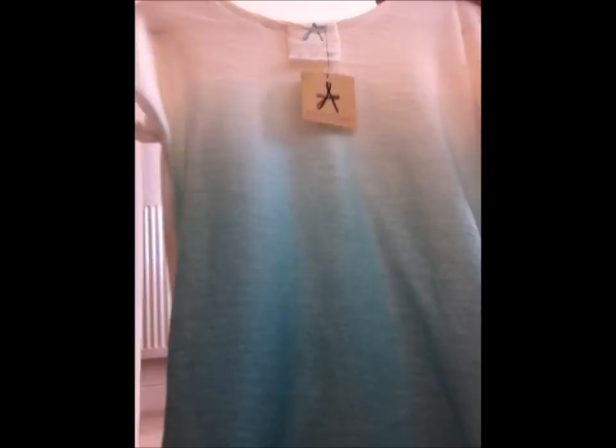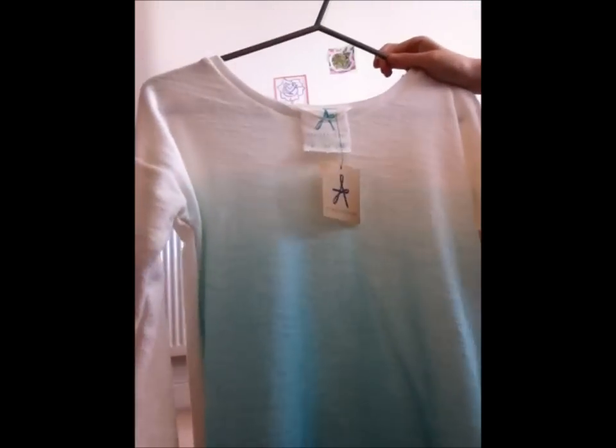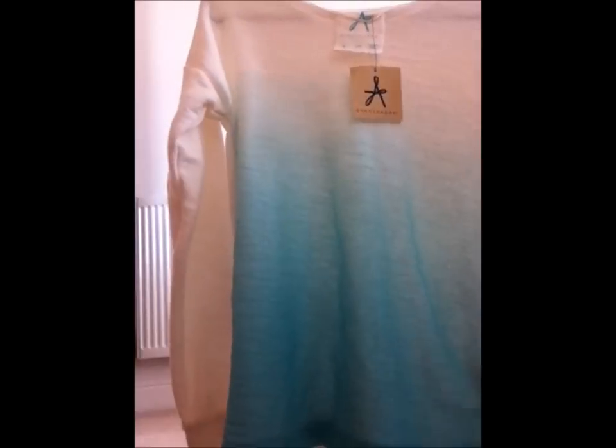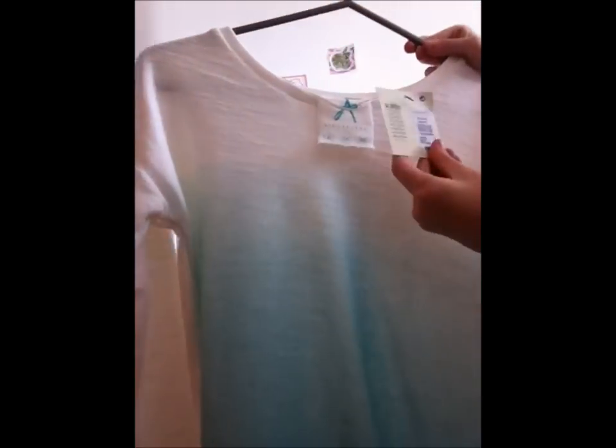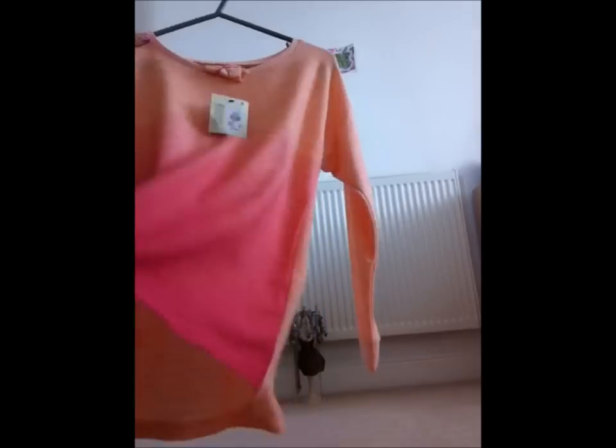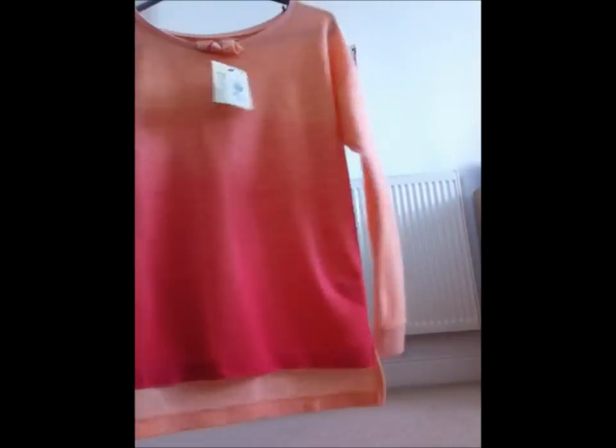Next we've got our more wintery stuff. We've got a jumper here that's dip-dyed, going from white to mint green, darker at the bottom. This was £8. Olivia's going to show you a similar one — basically the same but peach to a darkish pink, more vibrant at the bottom. This was also £8 and we thought it would be good over leggings because it's quite long and nice and warm for winter.